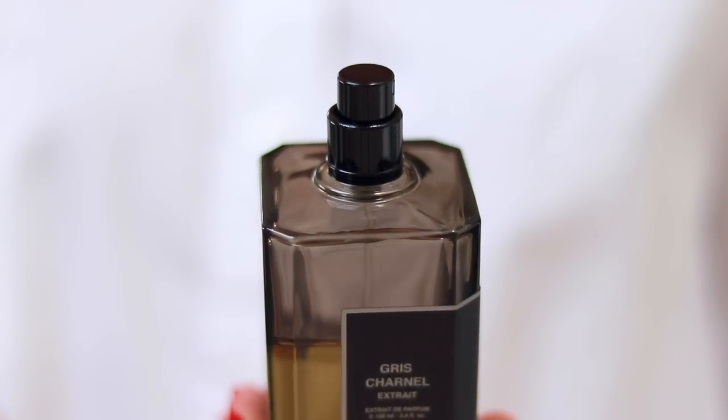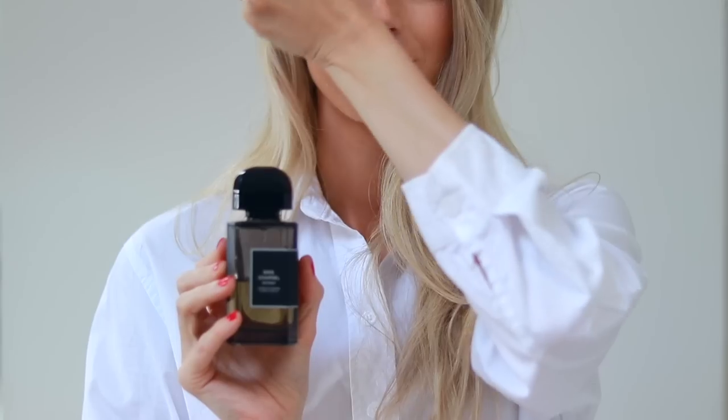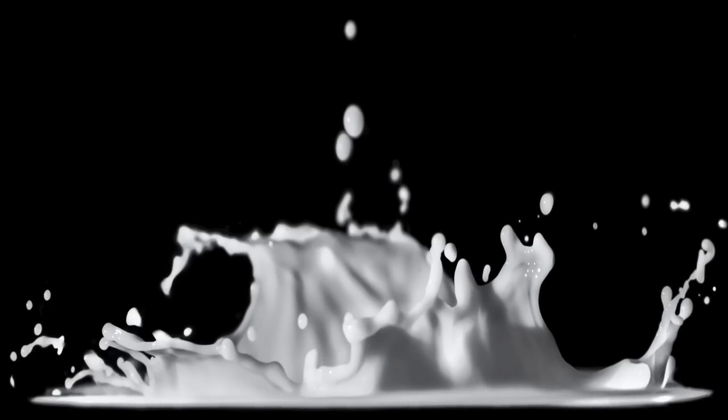The difference between these two perfumes is most striking in the dry down. With the original Gris Charnel, I find it to be powdery, fresher and fruitier. Whilst with the Extrait, it is warmer, balmier and develops a milky, lactonic facet which you don't find in the original Gris Charnel.